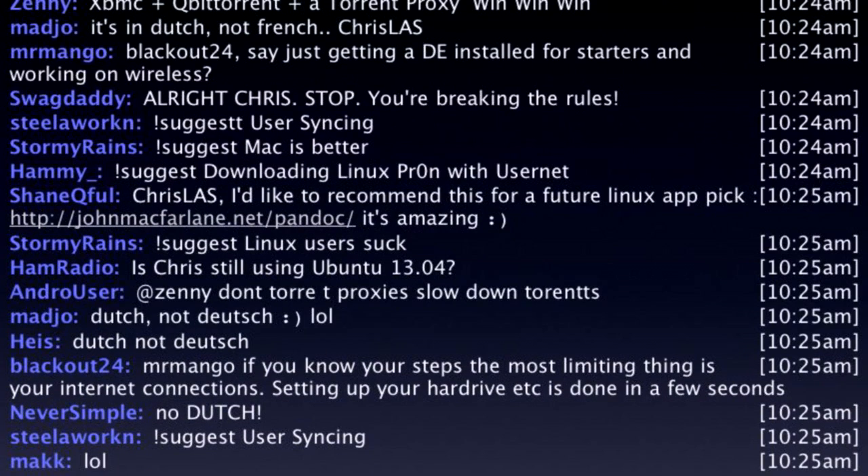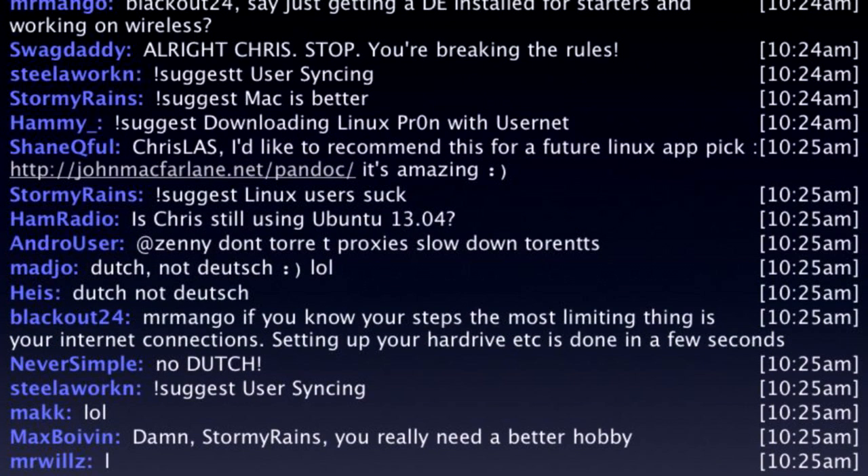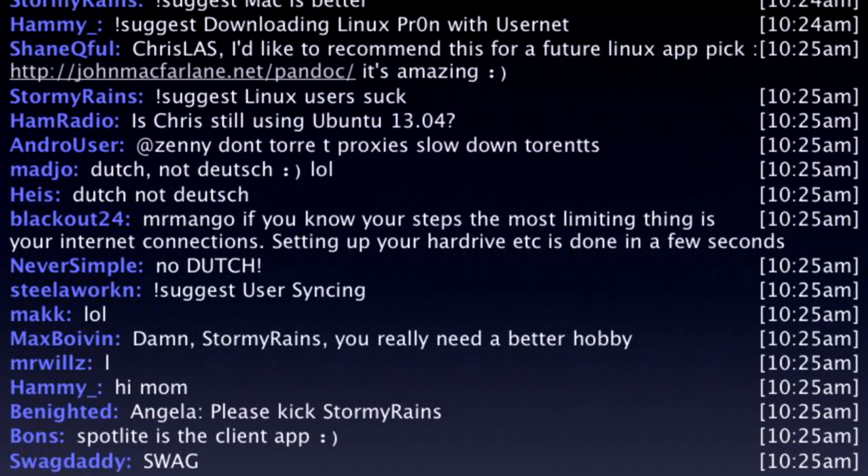By the way, you can join the Linux Action Show live Sunday mornings over at jblive.tv. You can participate in the live chat room. That's live at 1pm Eastern, 6pm in London, 10am Pacific. If you tune in live you get almost twice as much show. Also, just one last mini reminder: we have the TechSnap 100 t-shirt, only available for two more days.